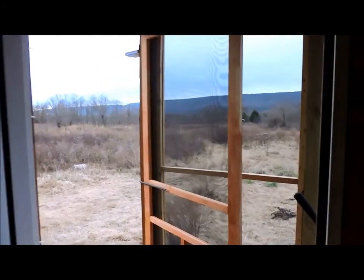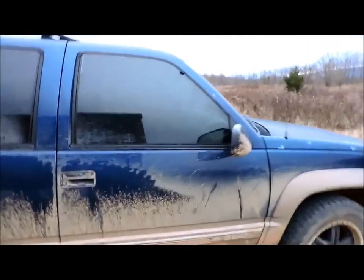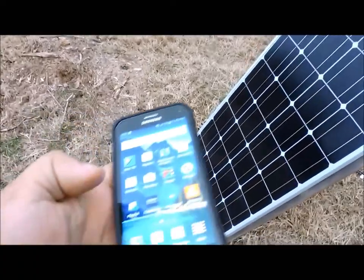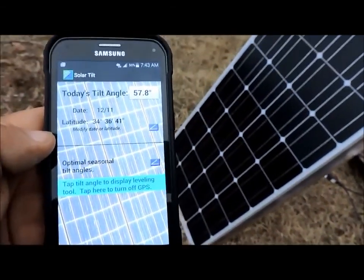We had that one day of sun but it's been overcast the rest of the time, so we are going to go outside and do my daily chore. I apologize in advance if you can't hear me — it's very windy. And it's raining, or it has been raining — see the rain on the window. The sun is not up yet and it may not ever, but just in case I have to get my solar panel set up. Today's tilt angle: 57.8 degrees.